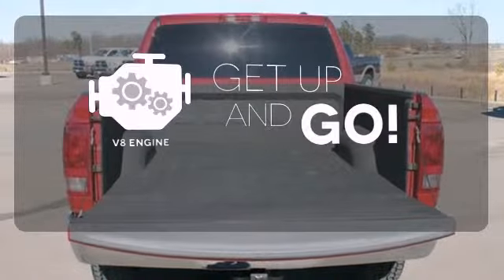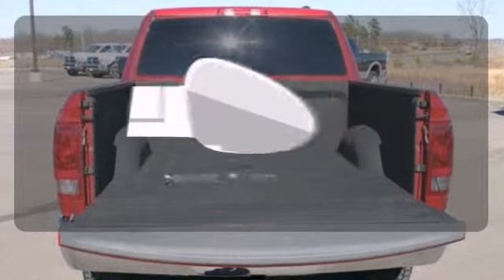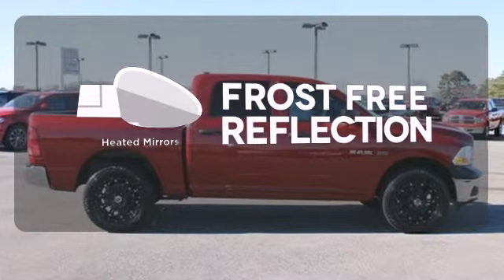The V8 engine provides the power you need. Say goodbye to the frost and never leave your car with the heated mirrors.